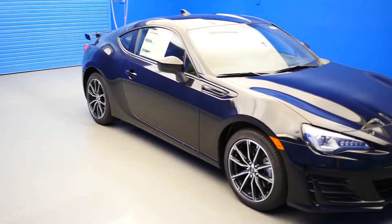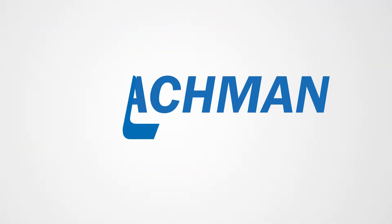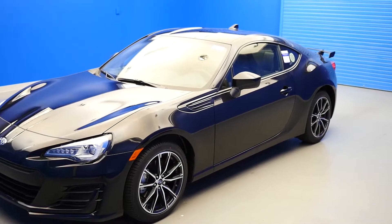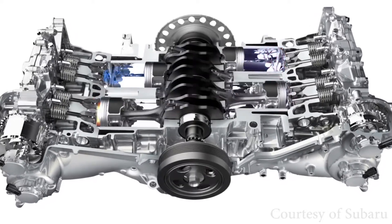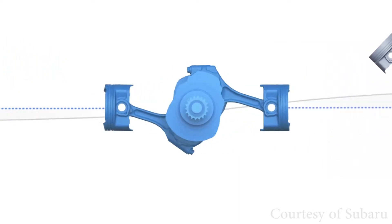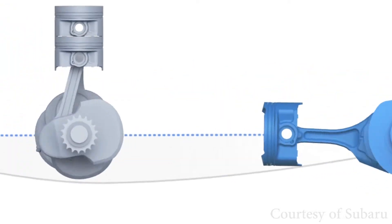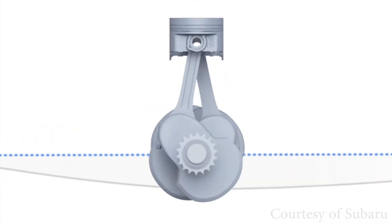In this video, we'll be taking a closer look at the Boxer engine found inside the new 2017 Subaru BRZ. Some of the benefits of the Subaru Boxer engine are the flat layout that allows engine output to flow directly into the transmission. This linear flow of power reduces engine components and inefficiencies, resulting in better fuel economy. Subarus are the most fuel-efficient all-wheel drive vehicles in America, often getting better gas mileage than its four-wheel drive competitors.